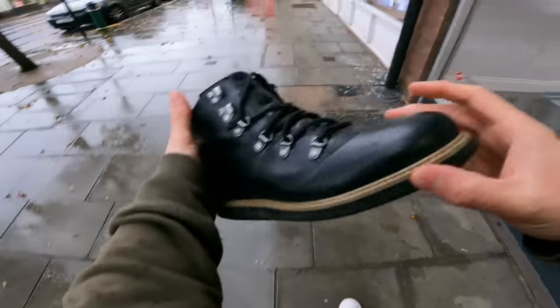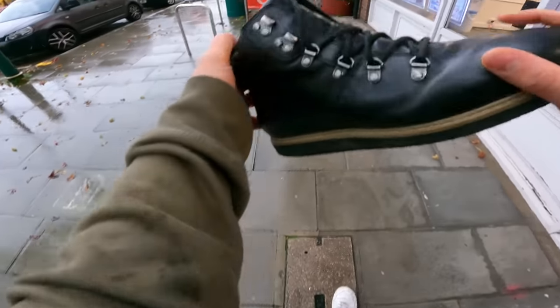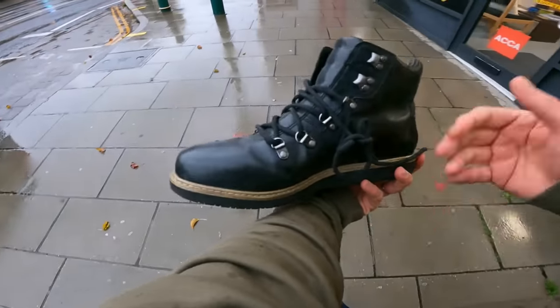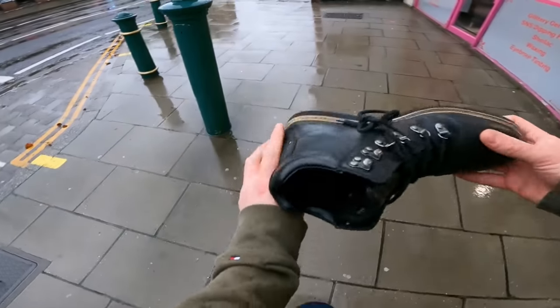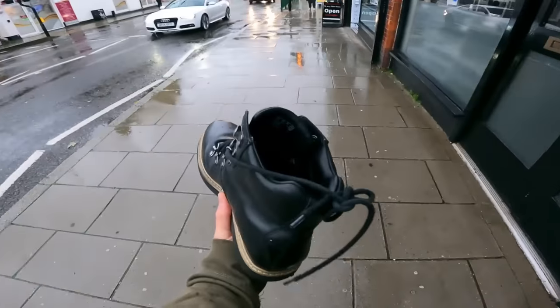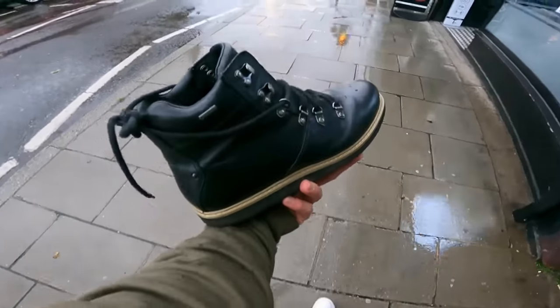A little bit of wear to the bottoms but overall the tops and toes are all good. Clarks Gore-Tex, so waterproof material. They say women's size eight but they're just plain black boots so I'd say unisex - don't know what makes them women's specifically, unless they're a bit thinner on the foot. Should be getting £30 to £35 for these.